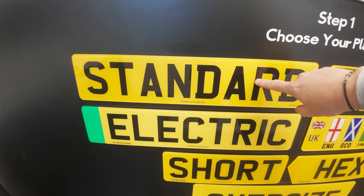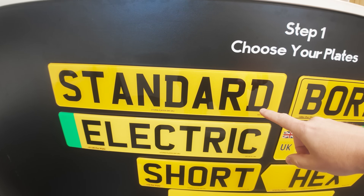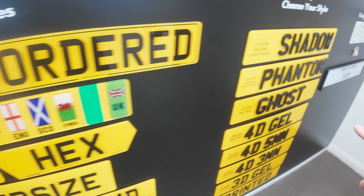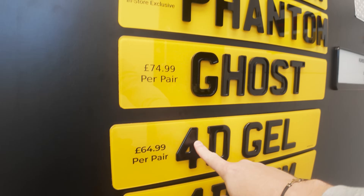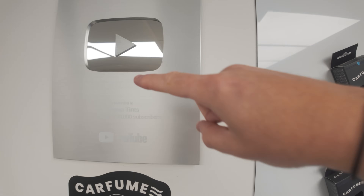These are the different number plates you can get — your standard ones which are better than what comes on the van anyway, with borders and different little flags. Then there are the cooler ones. I'm not keen on the shadow ones but the others are nice. I've gone for the 4D gel — I've had the 3D gel previously. It's a nice cheap way of making your van look a lot better than the awful ones dealerships put on.